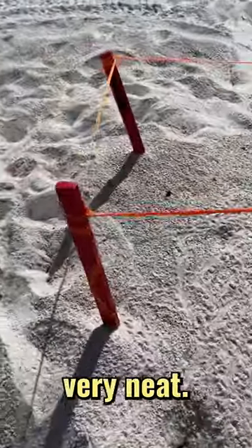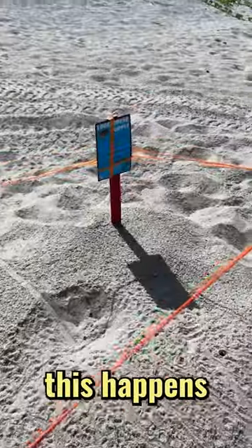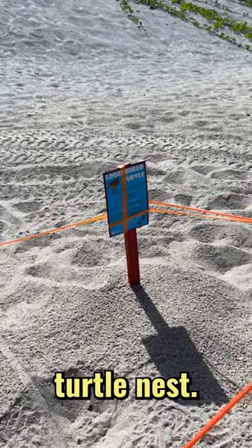And over here, something very neat — that looks like a shell from a previous batch that hatched. And this happens to be a loggerhead turtle nest. How cool is that?